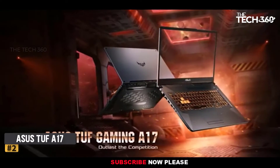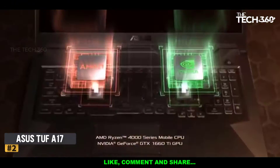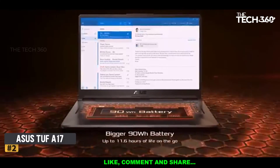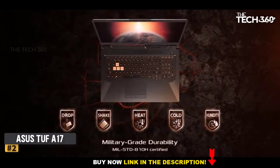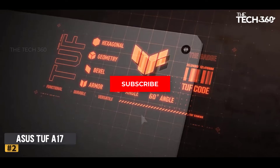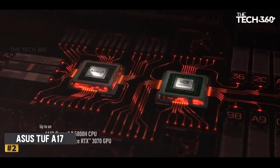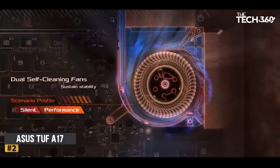Number 2: ASUS TUF A17. The ASUS TUF A17 is another great addition to the ASUS TUF lineup. It has been equipped with an incredible AMD Ryzen 7 4800H processor that provides incredible speed and accuracy, much better than the previous versions. If you have been looking for a larger screen than usual, this laptop has an amazing 17.3-inch Full HD panel with 72% NTSC color gamut to provide you with exclusive picture quality.